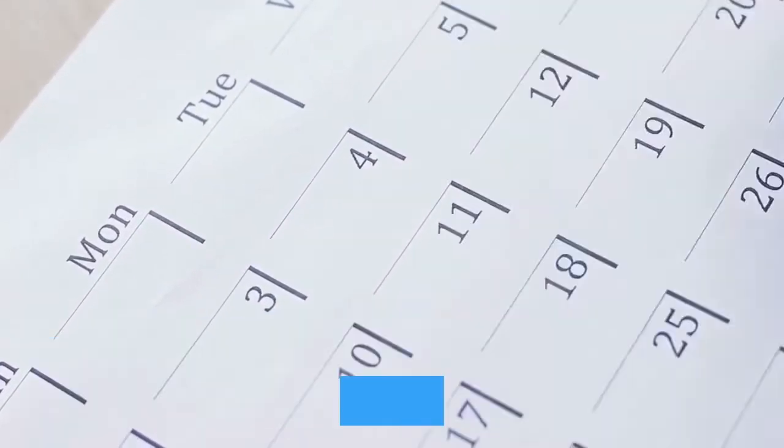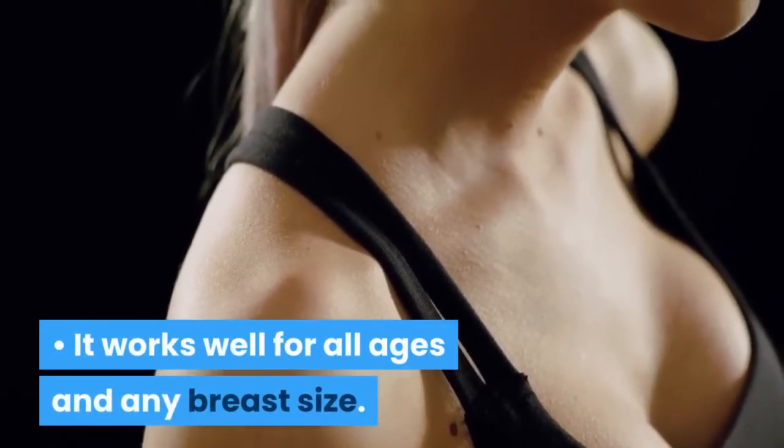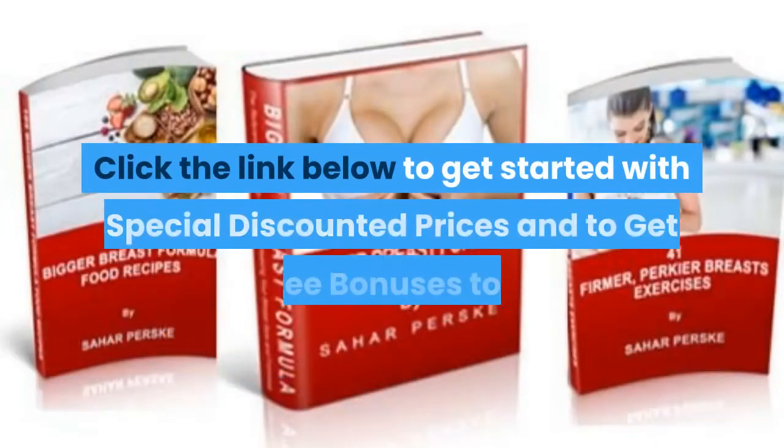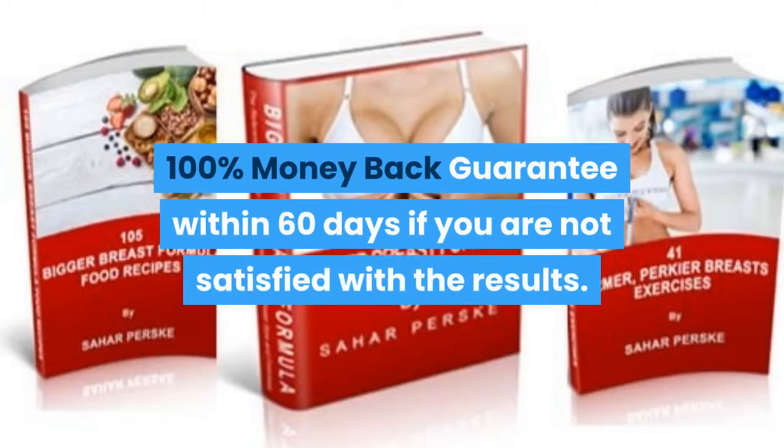The results are achieved fast — within 35 days you will get your preferred size and the desired results. It works well for all ages and any breast size. Click the link below to get started with special discounted prices and to get free bonuses.